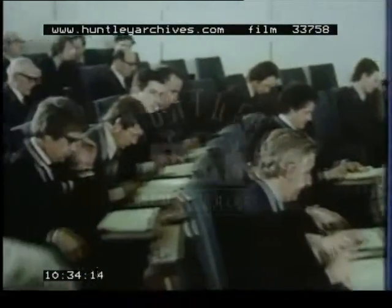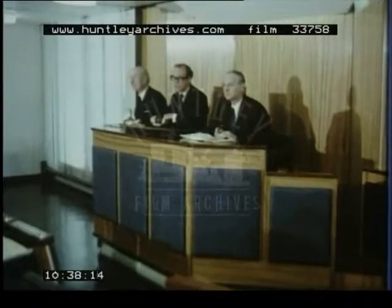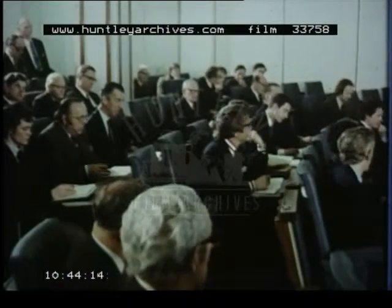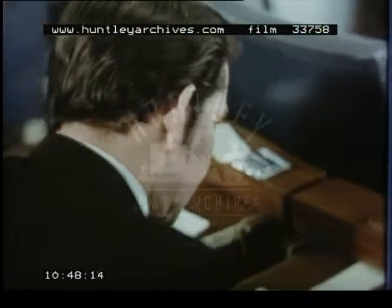Before this morning's business is done, a lot of money will have changed hands here — more than a million pounds — although there's not a banknote or a check to be seen. These men are buying and selling hundreds of tons of Camellia Sinensis, more commonly called tea.